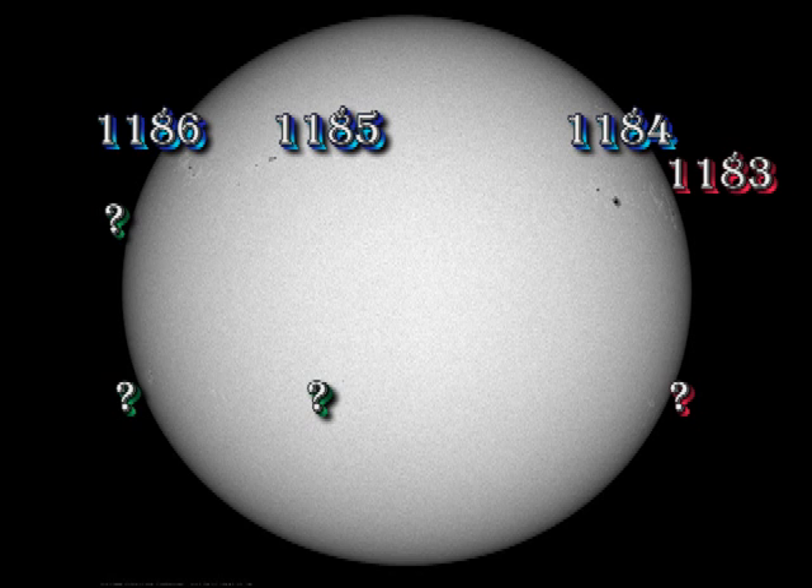Let's take a look at the sunspot regions. 1183 is rotating off the disk. 1184 seems fairly stable at the moment. 1185 has had some small growth. 1186 is the newly numbered region in the east. There's another region, as we shall see in the X-ray movie, coming over the east limb.